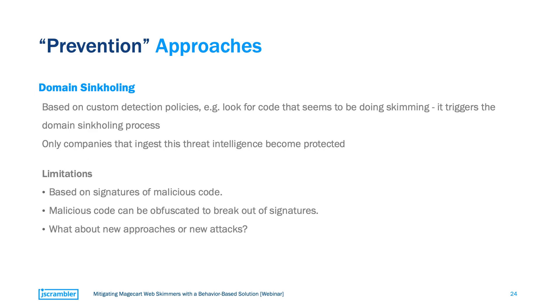Now let's move on to some lesser-known approaches. First, we have domain sinkholing. It basically uses custom detection policies that look for code that appears to be skimming data. Once suspicious code is detected, it triggers the domain sinkholing process, which diverts the outbound request containing the exfiltrated data — instead of sending it to the drop server, it sends it into a void or a sinkhole. But again, there are several drawbacks. Probably the most obvious one is that it is signature-based. This is a big deal because when the skimmer is obfuscated, it can break out of signatures. And new approaches to web-skimming attacks won't be detected by these types of solutions.